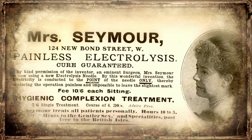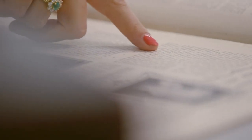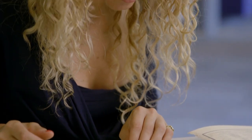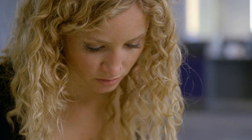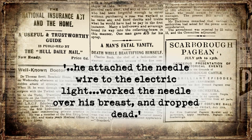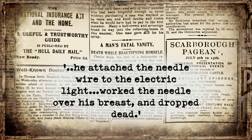Some of the things Edwardians got up to in their own homes revealed how little they understood this deadly force. I even found an extraordinary headline in the Daily Mail: a man accidentally electrocuted himself during his daily beautifying routine. He was using an electrical gadget, plugged in at the mains, designed to enhance and inflate his pecs. He attached a needle wire to the electric light, worked the needle over his breast, and dropped dead.